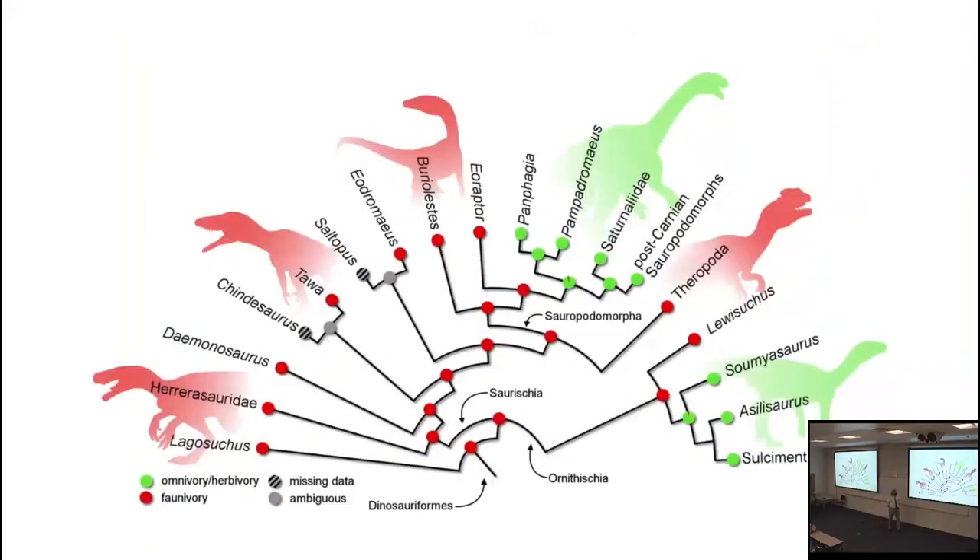The difference is that theropods retain ziphodont teeth for the most part, whereas other groups of dinosaurs evolved something differently. Basal sauropodomorphs like Eoraptor were carnivores. Herrerasaurs shown here may be a paraphyletic series, but possibly monophyletic — carnivores. Basal ornithischians, in the model where psilosaurids are basal ornithischians, were also carnivores. Our expectation is that when we find the earliest branches of Ornithischia, they too will have been carnivorous.